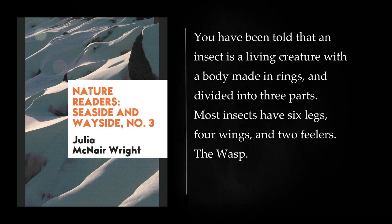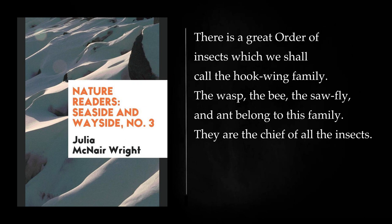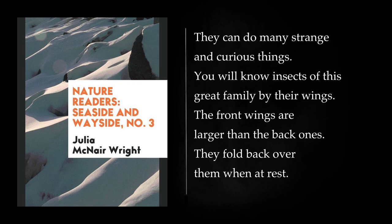The Wasp. There is a great order of insects which we shall call the hookwing family. The Wasp, the Bee, the Sawfly, and Ant belong to this family. They are the chief of all the insects. They can do many strange and curious things. You will know insects of this great family by their wings. The front wings are larger than the back ones. They fold back over them when at rest. In flight the upper wings hook fast to the lower.